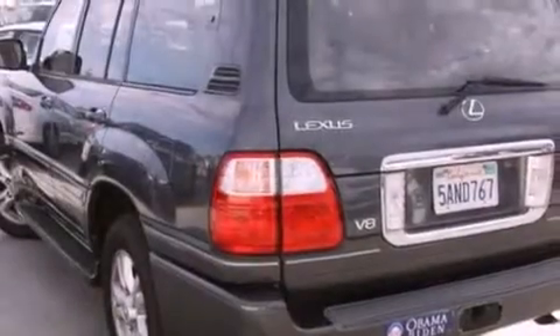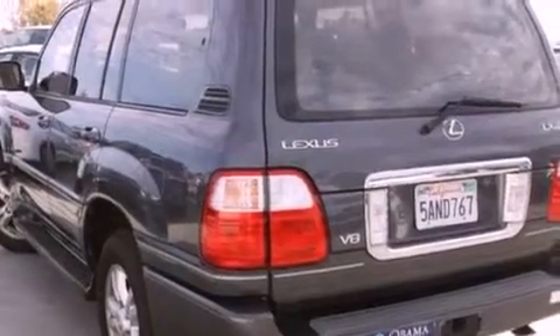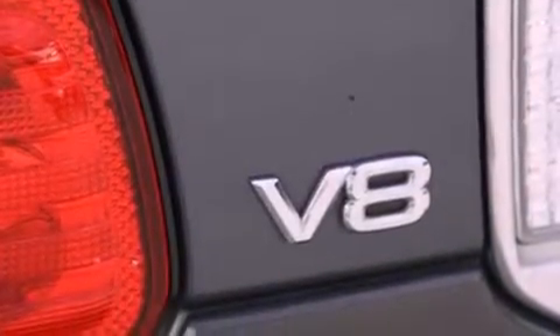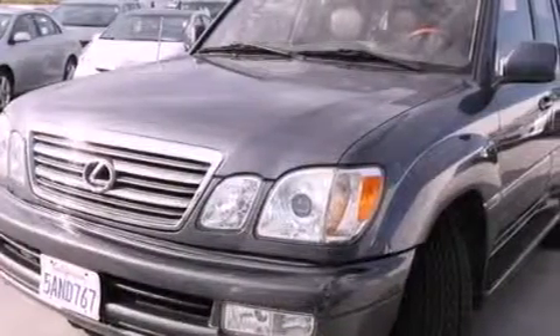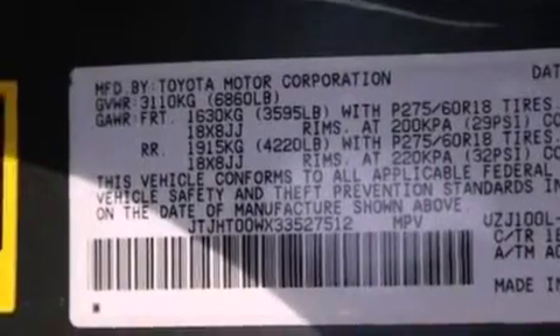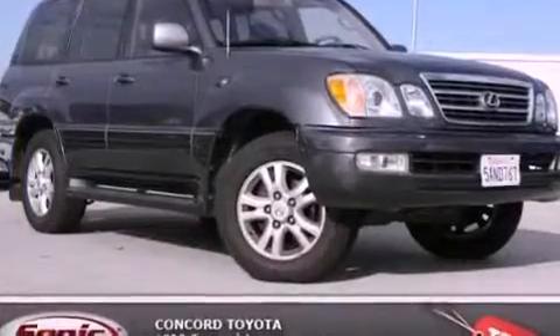All of the following features are included: a power moonroof, a navigation system, alloy wheels, a CD player, a leather interior, running boards, a passenger side vanity mirror, a traction control system, a steering wheel with memory settings, and heated seats that can warm you up in seconds, keeping you and your passengers comfortable the whole trip.